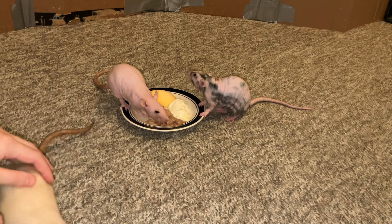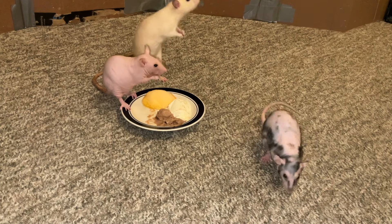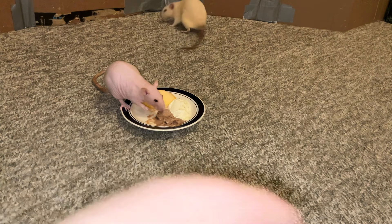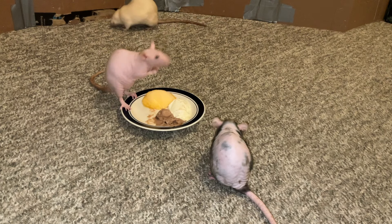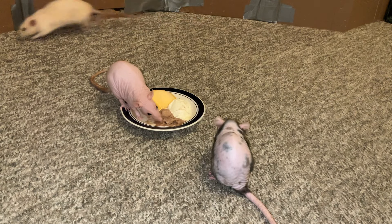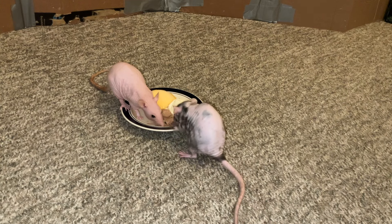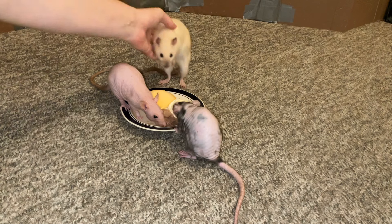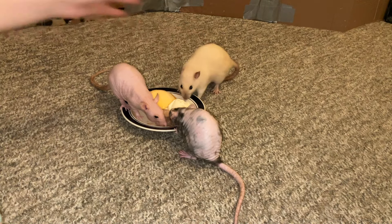But yeah, these girls have been really great rats. They're just all very sweet. Tofu and Popcorn are definitely the more independent of the three — they're still totally fine with people and don't mind handling, but they're definitely more independent. Raisin, on the other hand, is the smooshy girl. She is very into people, loves being handled, and is just a really sweet rat. All three are very sweet, but Raisin is definitely the most attention-seeking of the three.